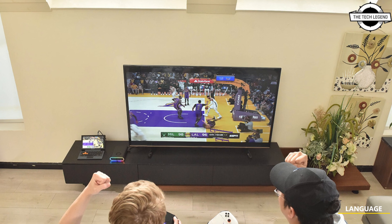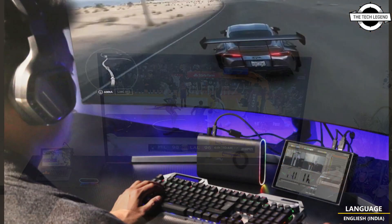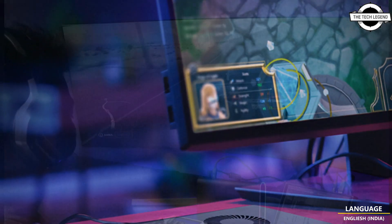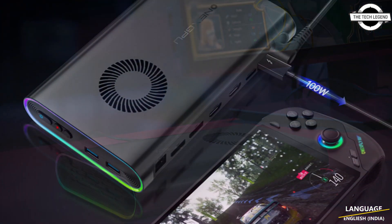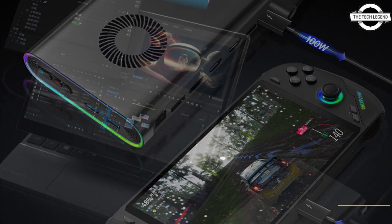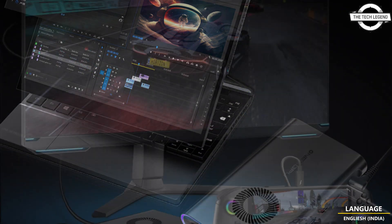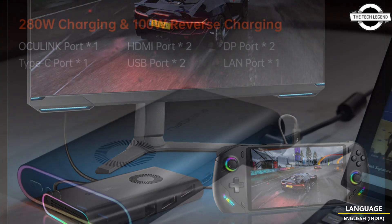Hello friends, welcome to the TechLizN channel. Today I will talk about the 1x GPU portable eGPU with Radeon RX 7600M HD and M.2 SSD slot. At $599 USD, the 1x GPU is one of the world's slimmest external GPUs, boasting RDNA3 architecture with the Radeon RX 7600M HD.